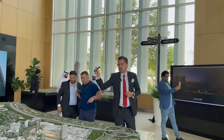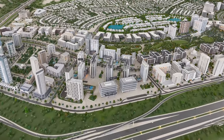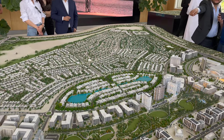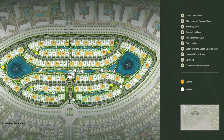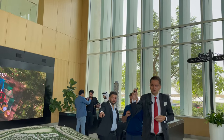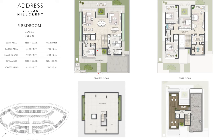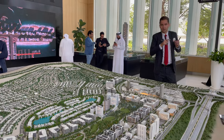Now, talking about the latest cluster: Address Villas Hill Crest. It's very unique — located in the heart of Dubai Hills, near the park, within walking distance to both the park and the mall. There will be only 138 villas in total, all five bedrooms, branded by Address, G+1 plus roof and basement. Built-up area is approximately 10,000 square feet, and plot size is around 7,000 square feet.